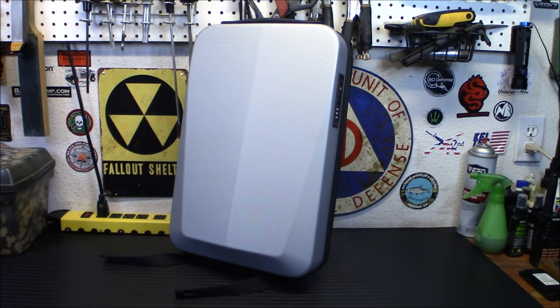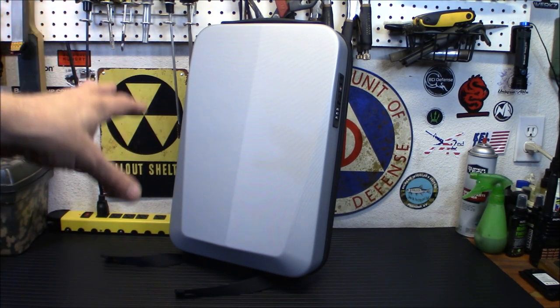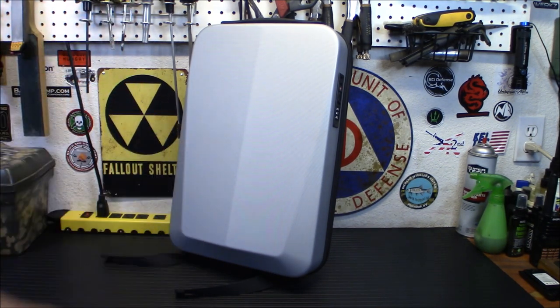Disasters don't always happen when you're comfortable at home. If you work in a big city or an office setting, you may want to think about having some get-home type gear with you at all times, be it in your vehicle or in your office. This type of bag would blend in a whole lot more in a city or office setting than say a tactical backpack. So let's check it out.